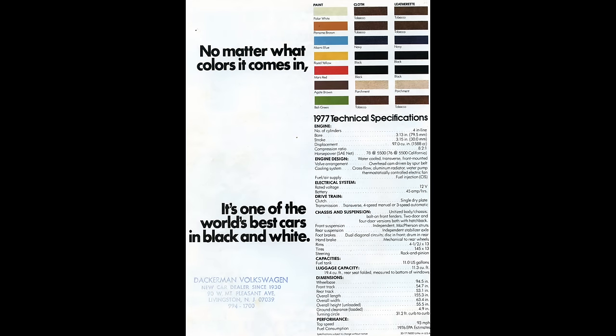To wrap up: here's the back page of the original 1977 Volkswagen sales brochure for this car. What struck me was the seven colors it was available in — no blacks, no grays, no silvers. Ah, those were the days.